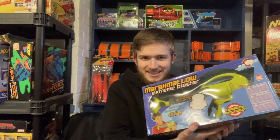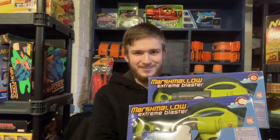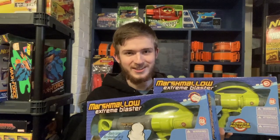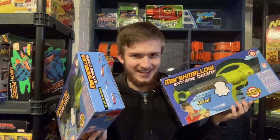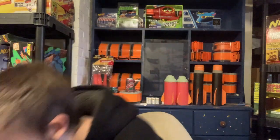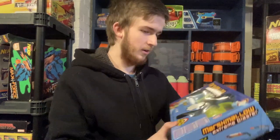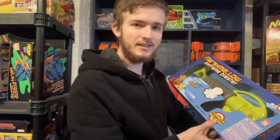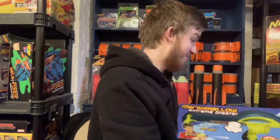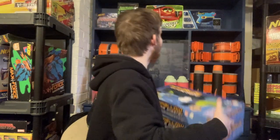I got these two marshmallow blasters off eBay — you're not gonna believe how much I got these for. A dollar. Nobody buys these, so I bid on an auction and won them for a dollar. I think I bid three dollars as my highest and got it for a dollar. I didn't notice this until after I was done recording — one of these marshmallow blaster boxes has a price sticker on the top corner from Bed Bath and Beyond for $24.99. That sucks. That means these were both $50.